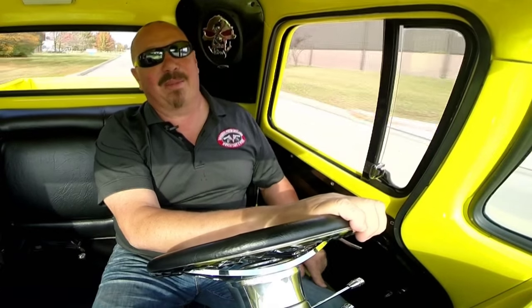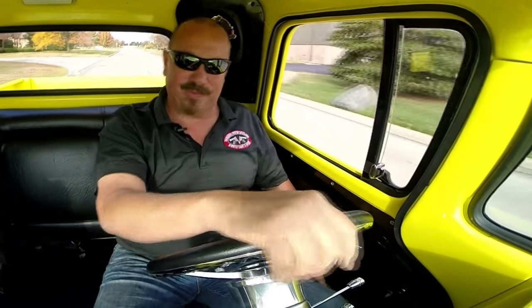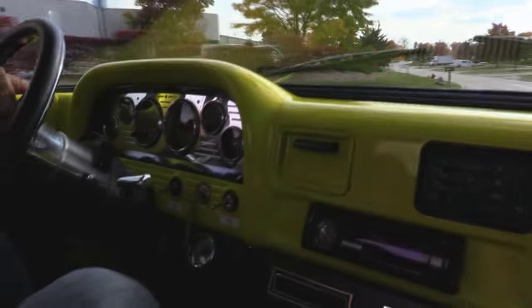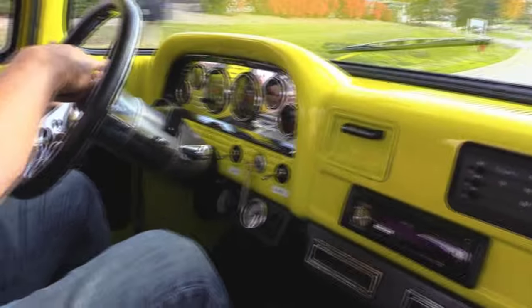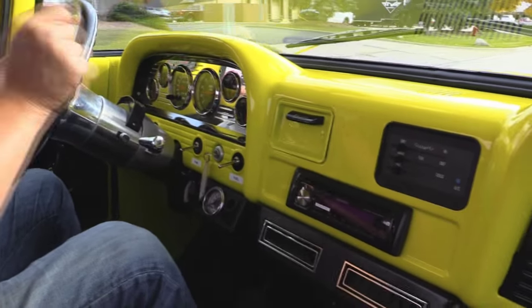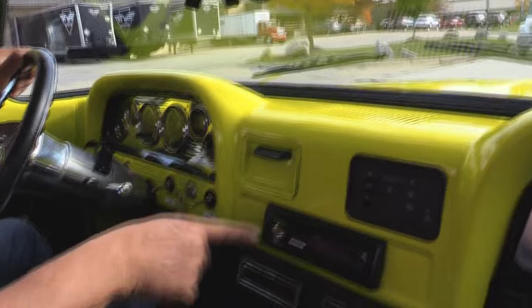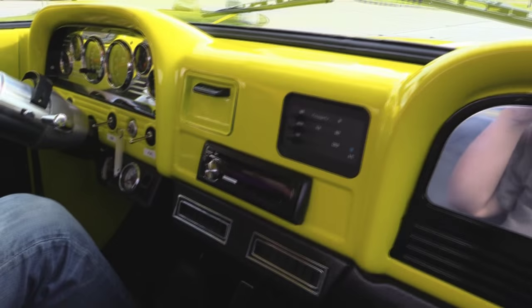Alright, let's take a '63 Chevy for a ride. That big block makes some power — it sounds so tough. This is one cool old '63 Chevy pickup truck. Now down here on the dash, the speedo's working, the tach's working. Looks like I've got fuel gauge, voltage gauge, temperature gauge, and oil pressure. It's got an aftermarket radio and she does have air conditioning.